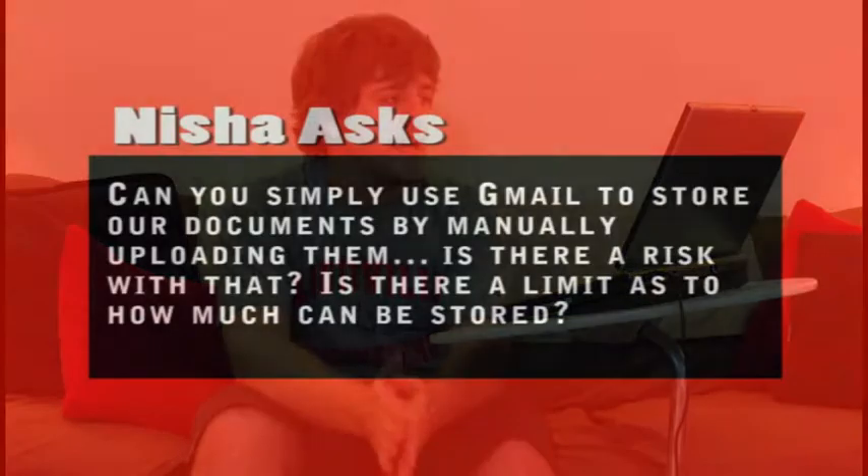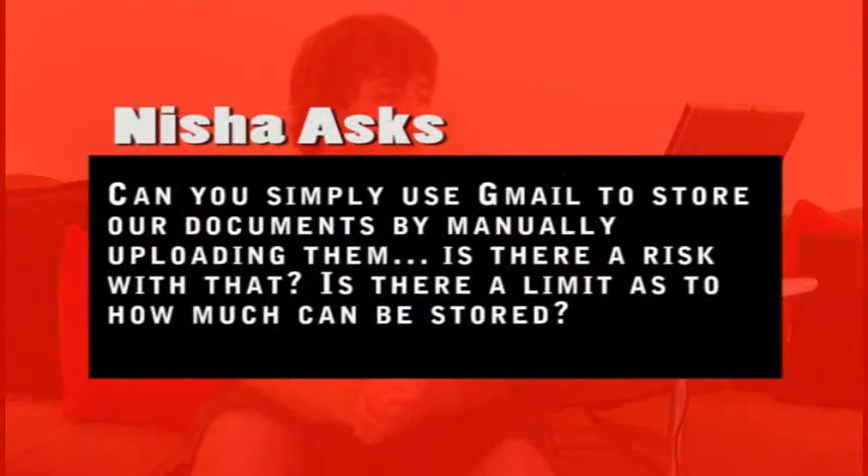The first question comes from Nisha. She asks: can I simply use Gmail to store documents by manually uploading them? Is there a risk with that? Is there a limit to how many can be stored? A few episodes back, I talked about online backup solutions. These included Carbonite, Mosey, and JungleDisk. These three solutions are robust, automatic online backup solutions for all of your documents.